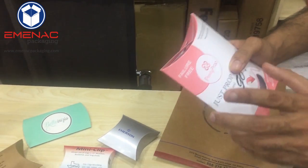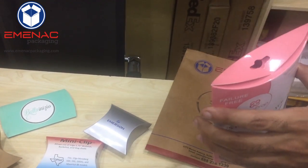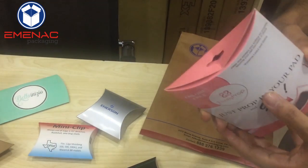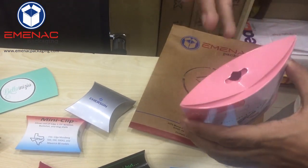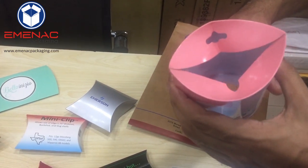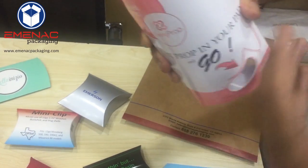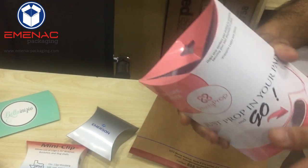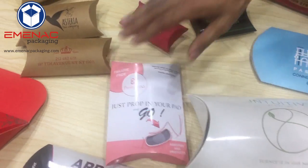For example, if the width of a custom pillow box is 4 inches, then the depth has to be less than 2 inches — it can be 1.5 or 1.6. But if you don't consider this and keep the depth more than 2 inches, it will lose its shape. It won't look like a custom pillow box anymore; it will look like a round box. So always keep this depth rule in mind.